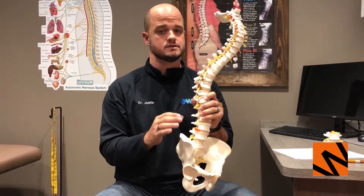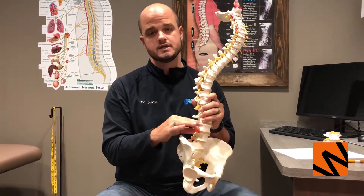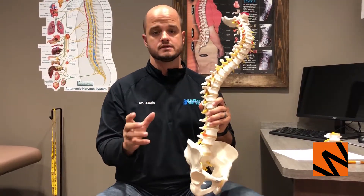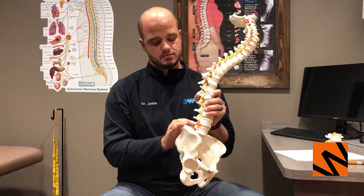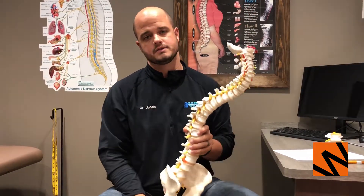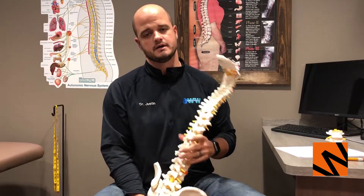It doesn't have to mean surgery to remove it — there are multiple natural ways to address it. Surgery should not be the first thing you do. You should look at other components such as exercises and things we're going to talk about throughout this month to relieve that disc herniation. Knowing what it is is half the battle. Dr. Justin Nye, Woodbury Spine and Wellness Center.